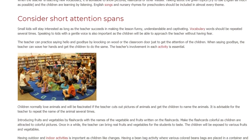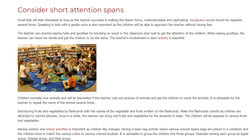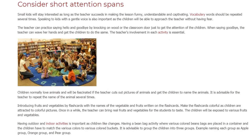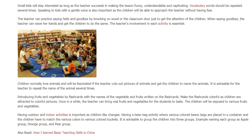Introducing fruits and vegetables can be done using flashcards with the names of the vegetables and fruits written on them. Make the flashcards colorful, as children are attracted to colorful pictures. Once in a while, the teacher can bring real fruits and vegetables for the students to taste.